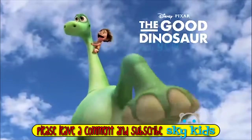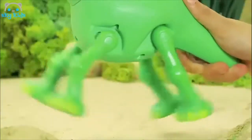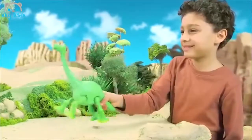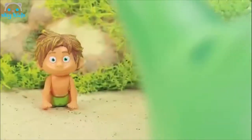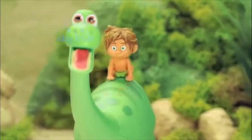From Disney Pixar's The Good Dinosaur, it's Action Arlo and Spot. You can squeeze the trigger on Arlo's tail to activate running action. See what happens when you play Spot on Arlo's back — they talk, howl and growl with one another.